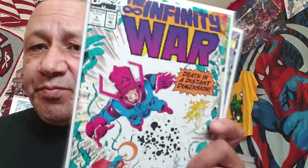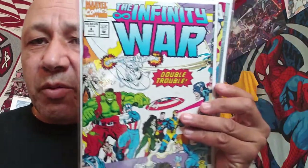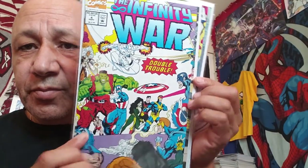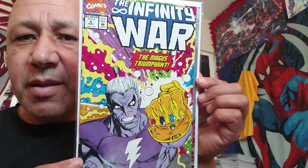I found some Infinity War issues. I found number three, number four, and number six. I have some of these already so some of these may be prizes.